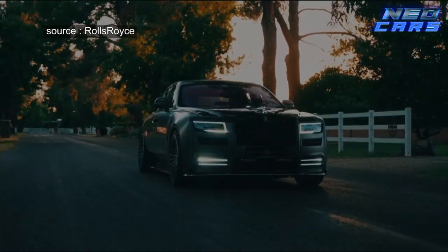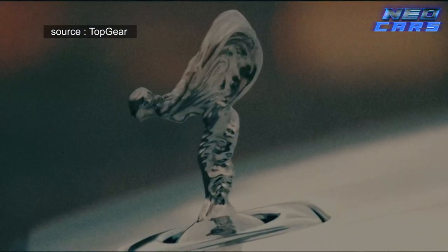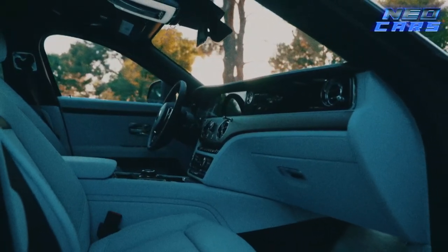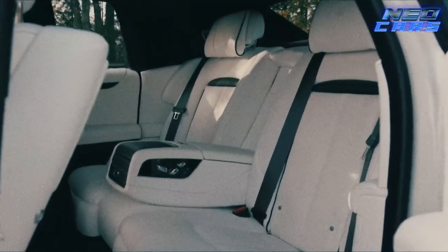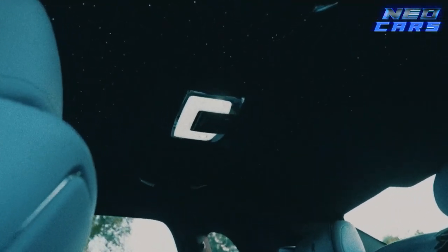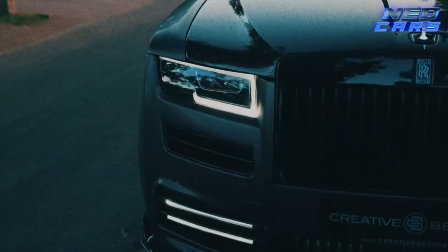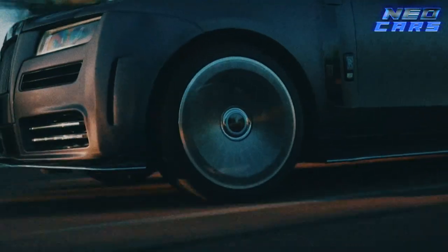The Ghost's exterior is as head-turning as a supermodel on a runway. The interior features fine-grained leather, metal trim so smooth you'd think it was carved by angels, and exotic woods in the dash. The Ghost sports a V12, offering a driving experience as smooth as pouring liquid silk. In a world where car engines often sound like they're gargling gravel, the Ghost purrs like a contented — yet very expensive — cat.